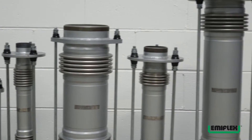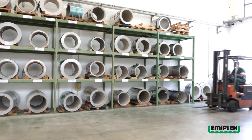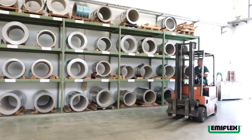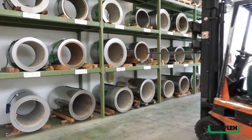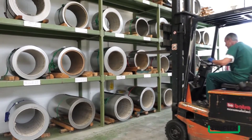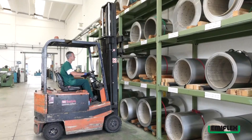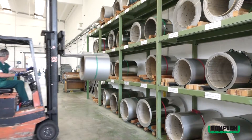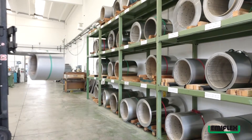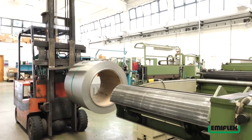Per la realizzazione dei compensatori metallici vengono utilizzati nastri di acciaio Inox accuratamente stivati ed etichettati per garantire un'ottima tracciabilità del materiale. La scelta del materiale è da sempre per Emiflex un fattore di primaria importanza. Per questo motivo l'azienda utilizza solo acciai certificati e selezionati tra i migliori produttori europei.